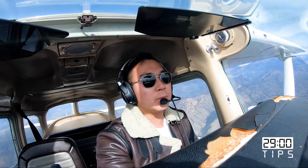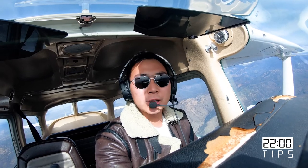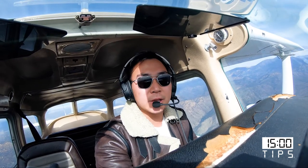Be on your airspeed. One of the most dangerous things you can do on a landing is being low and slow, so you always want to make sure you're on your airspeed. Be on your glide slope. You don't want to be too high or too low when you come in to land. You want to have a constant rate of descent, always maintaining on the glide slope.